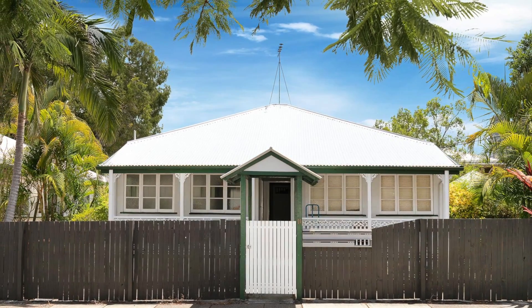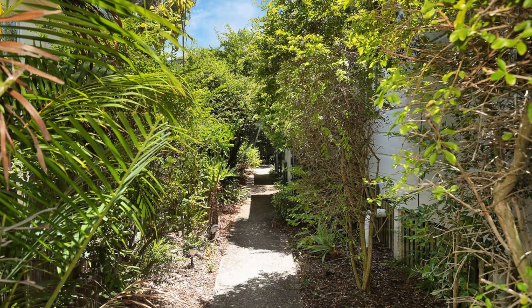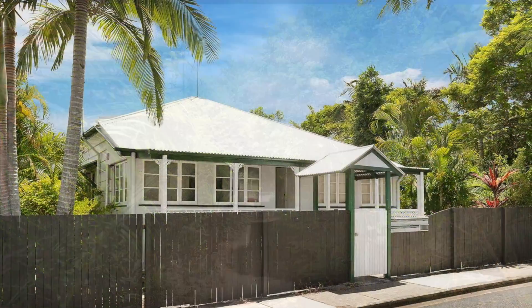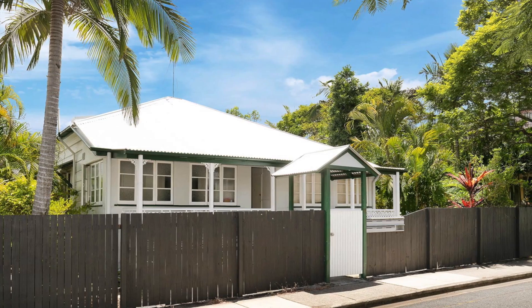Situated only minutes to the CBD, this excellent investment opportunity is in the heart of Kangaroo Point. The apartments sit on a quiet garden block. There are six one-bedroom, one-bathroom apartments that are always rented. Just sit back and watch your money grow.